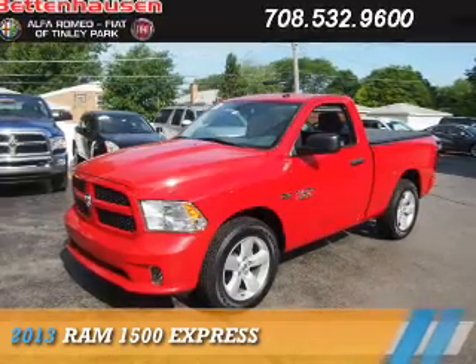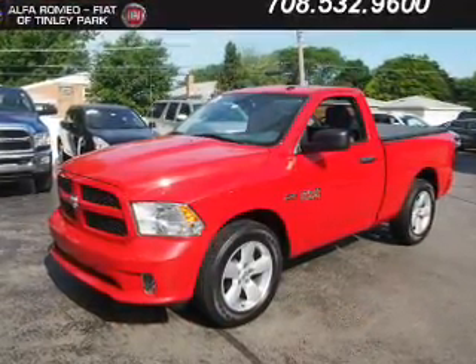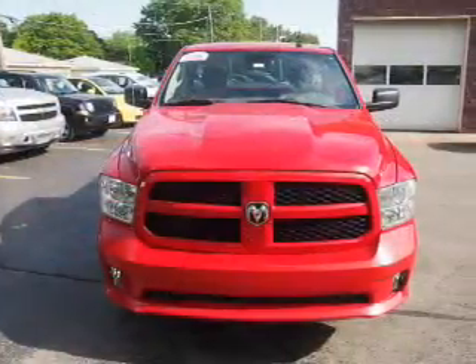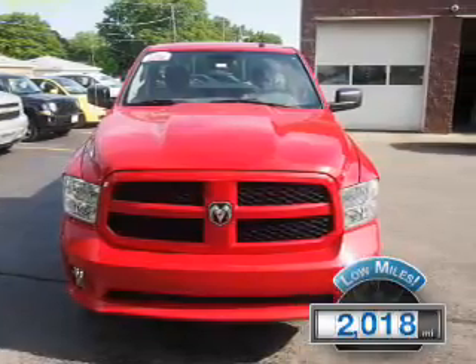Presenting the 2013 Ram 1500. It's powered by a 5.7 liter 8 cylinder engine and an automatic transmission. With fewer than 3,000 miles, this vehicle is like new.